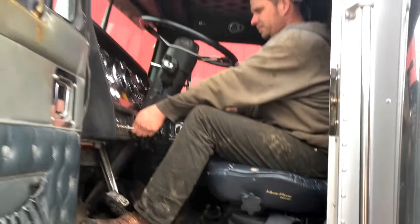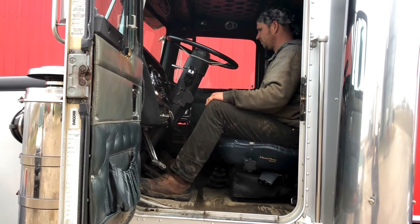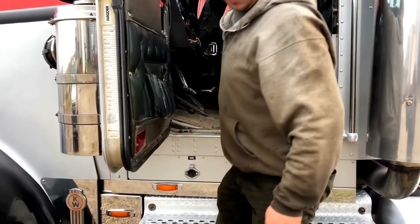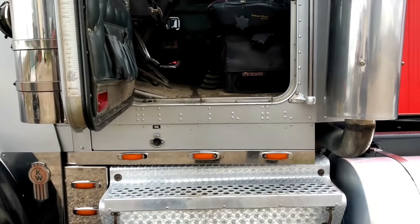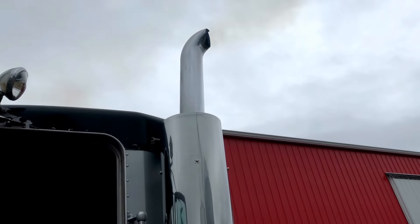We sent someone outside to see if it smokes or anything when you drive it out.